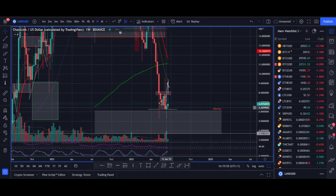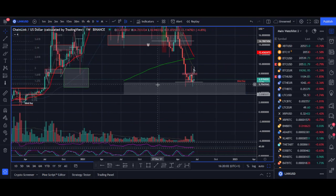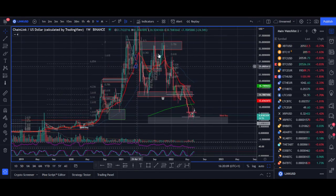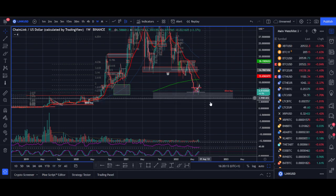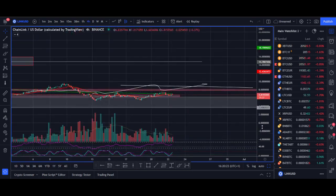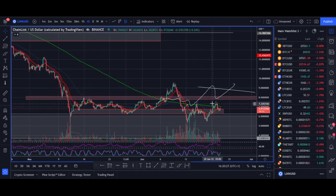Chainlink is back onto this support level and I've got a few zones to explain. This is my buy zone — if you believe in Chainlink, you can look to buy some here. I've talked about this zone when Chainlink was over $30 and $40. It could go a bit lower; we're not sure if this is the exact bottom, but this is a huge zone. If you're looking to invest in Chainlink long term, you can look to buy here. Trading-wise, my setup is a breakout out of $8 — if Chainlink can start breaking above $8, that's when I'd look to take a trade.